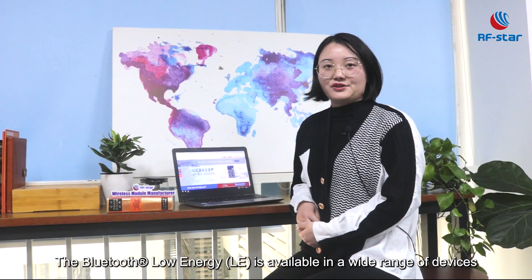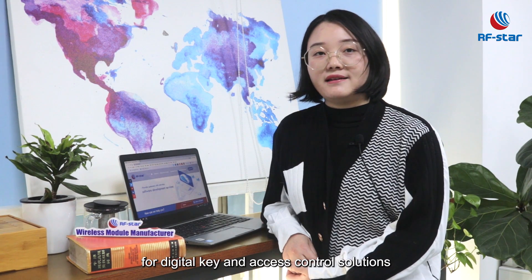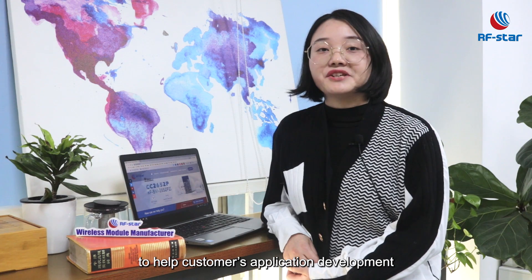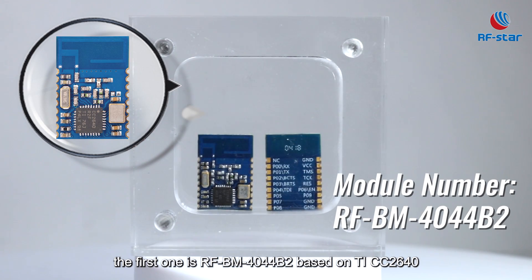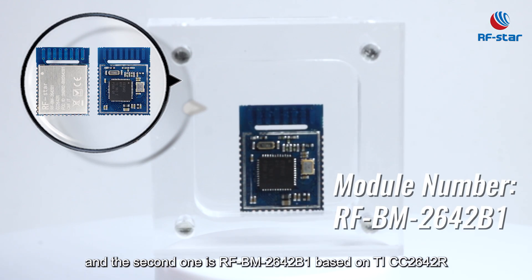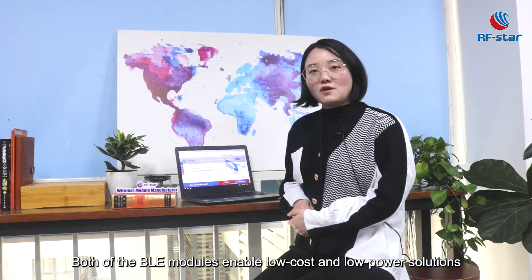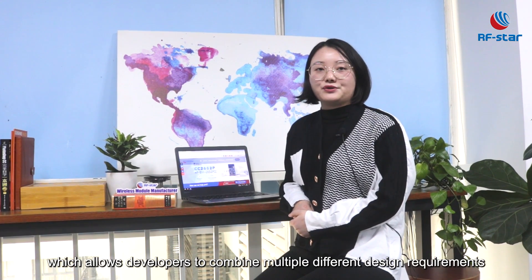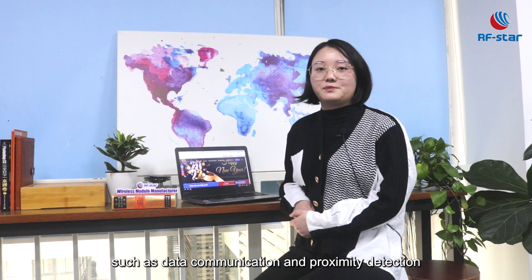Bluetooth Low Energy is available in a wide range of devices, from smartphones to automobiles worldwide. So we selected Bluetooth Low Energy for digital key and access control solutions to help customers' application development. We promote two BLE modules: the first is RFBM-4040-42 based on TI CC2640, and the second is RFBM-2642-B1 based on TI CC2642-R. Both BLE modules enable low-cost and low-power solutions, allowing developers to combine multiple design requirements on a single device, such as data communication and proximity detection.